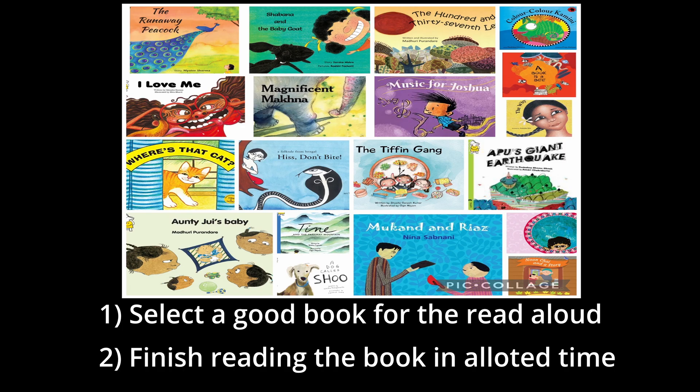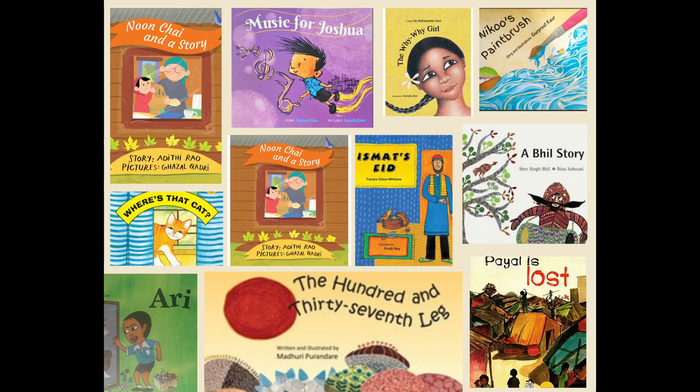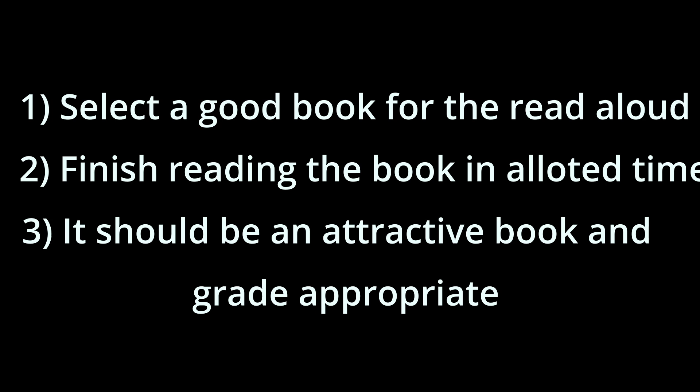Step 1: Select a good book for the read-aloud. Remember that you should be able to finish reading the book in the allotted time. It should be an attractive picture book and should be age-appropriate. Please consult the Turning Pages school mentor or the school teacher.